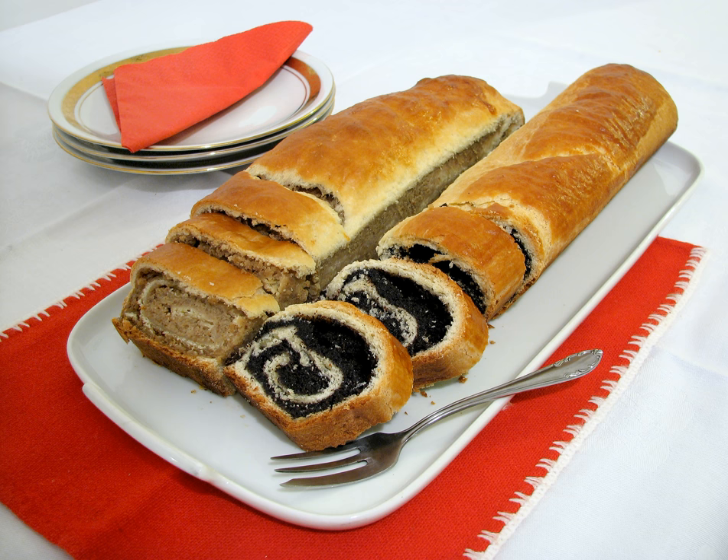The dough is made of flour, sugar, egg yolk, milk or sour cream and butter, and yeast. The dough may be flavored with lemon or orange zest or rum. The poppy seed filling may contain ground poppy seeds, raisins, butter or milk, sugar or honey, rum and vanilla.